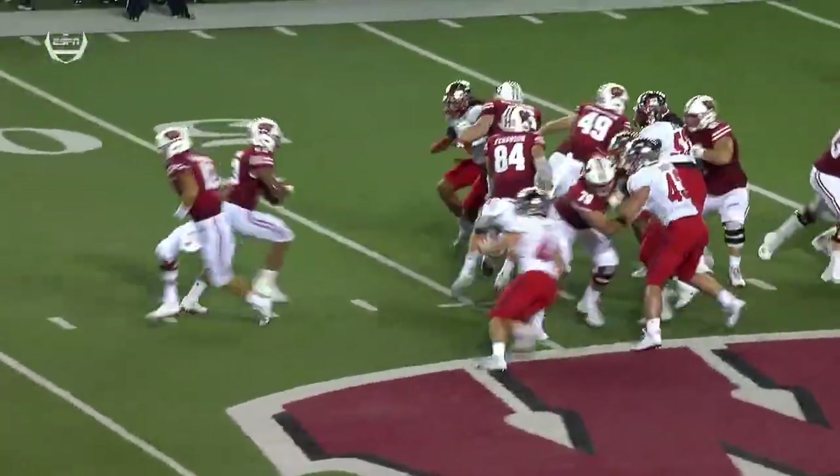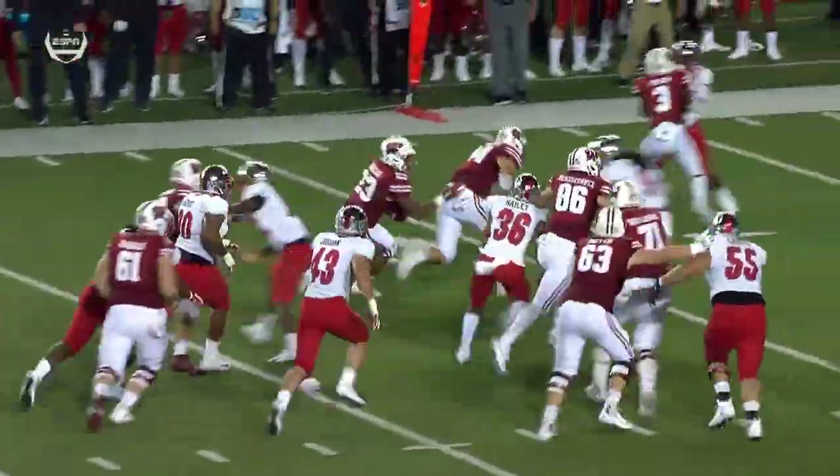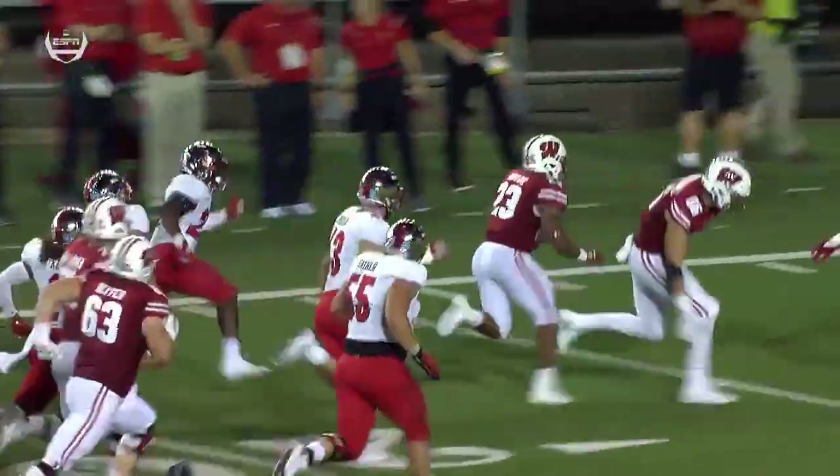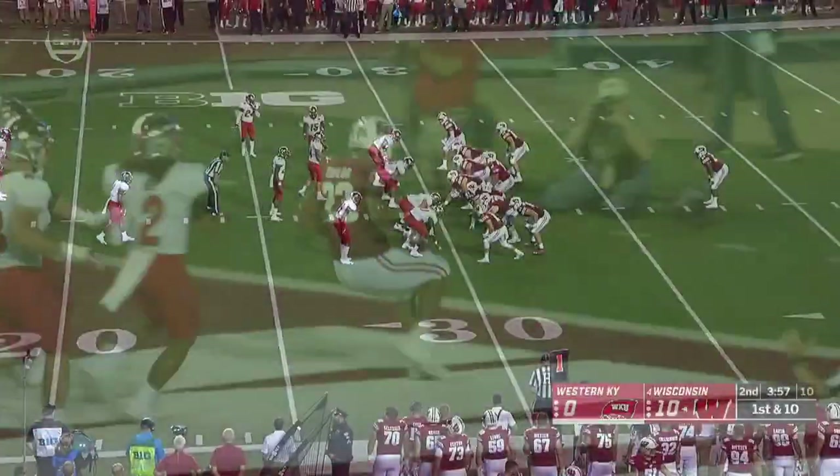Wisconsin's run game can look muddied up for a little while, and then all of a sudden you get this. When you have Jonathan Taylor, it goes from 10 to 12 to standing in the end zone because of that speed we talked about.